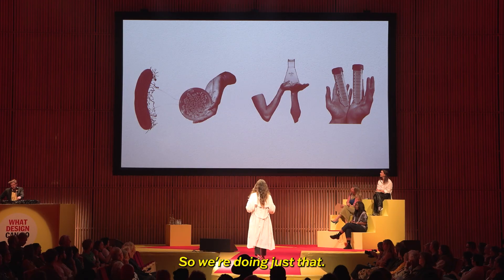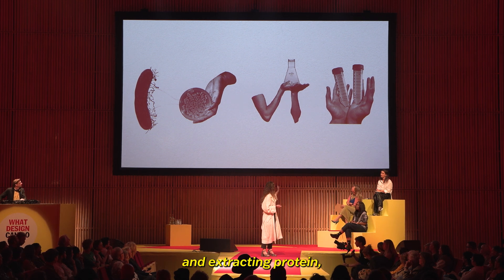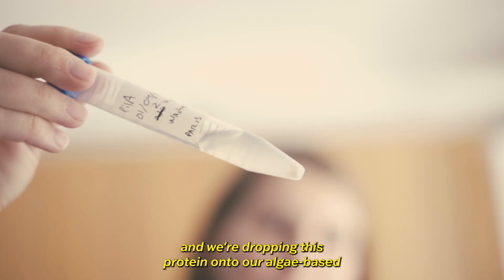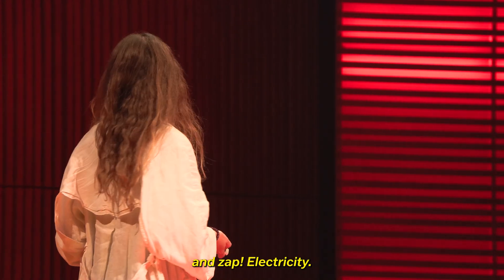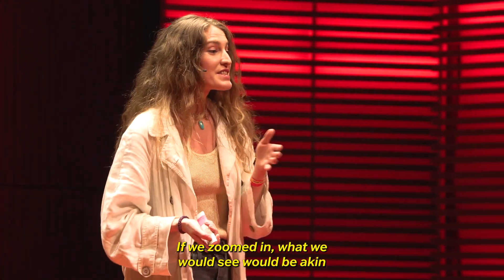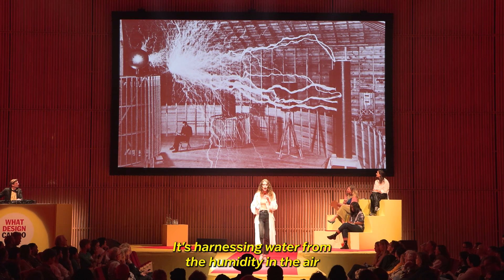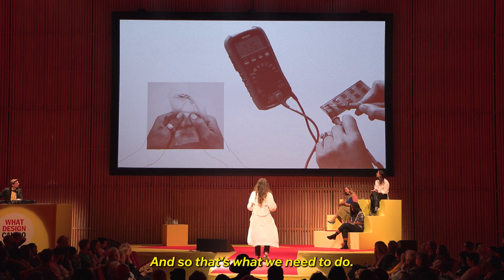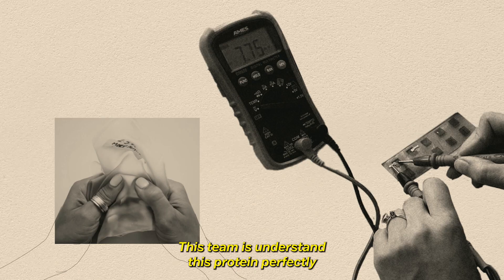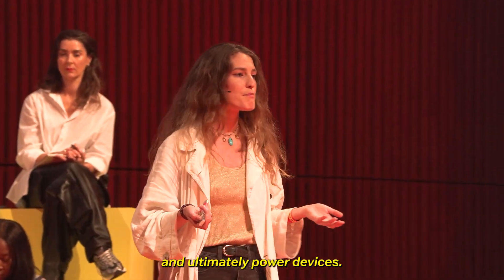So we're doing just that. We're growing the bacteria in a lab and extracting protein, then dropping this protein onto our algae-based material between two electrodes — and zap! Electricity. If we zoomed in, what we would see would be akin to micro-lightning, because that protein is harnessing water from the humidity in the air to generate electricity. Our task as a team is to understand this protein perfectly and create the most perfect material scaffold for it to generate the most electricity, and ultimately power devices.